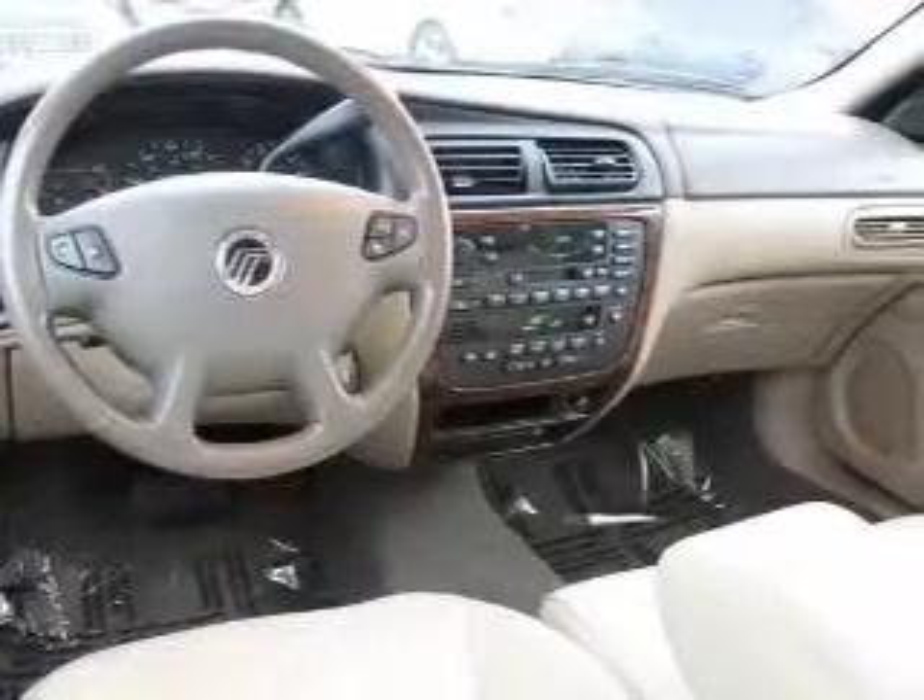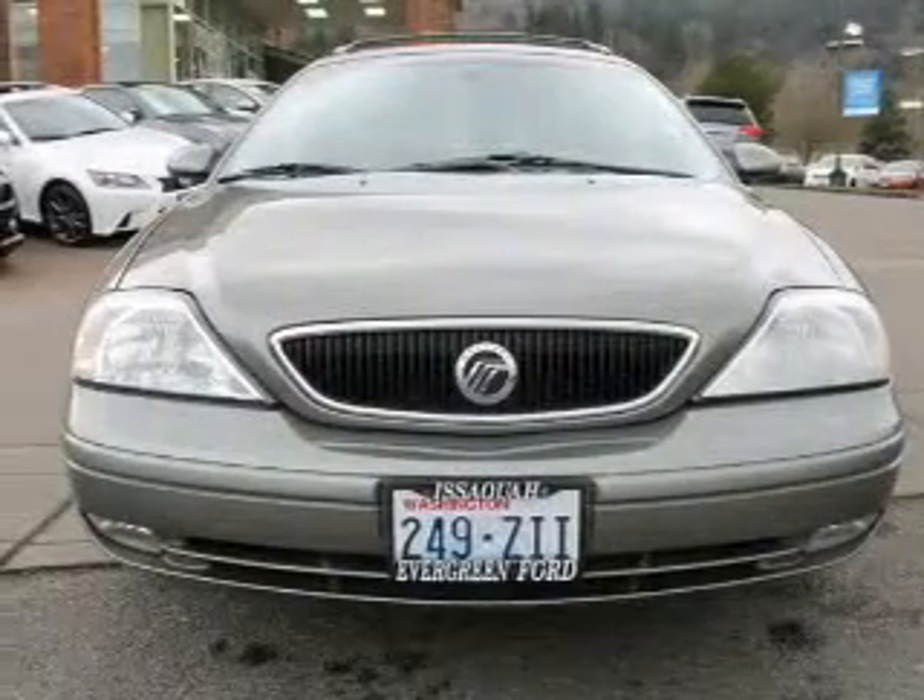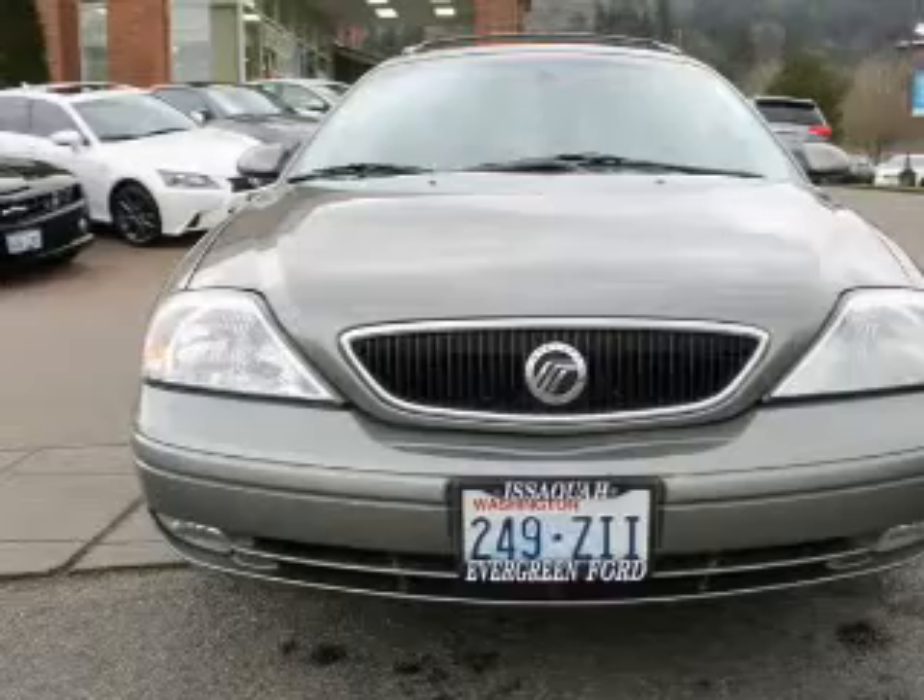Power door locks, power windows, cruise control, an AM-FM stereo, power mirrors, an alarm system, power steering.